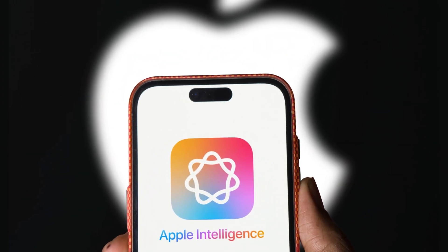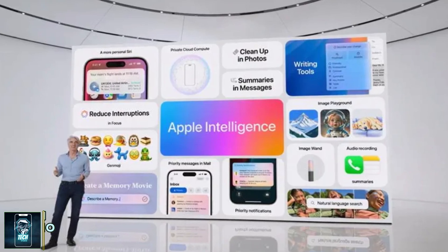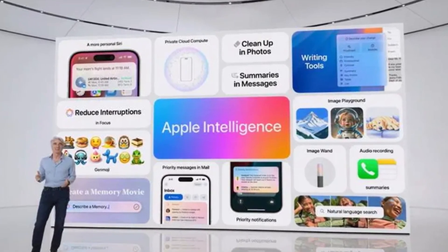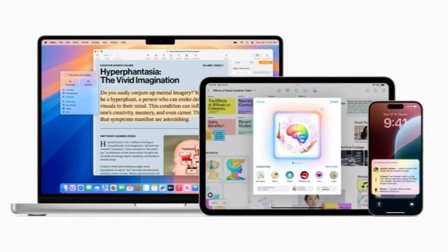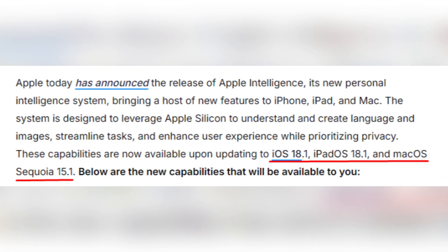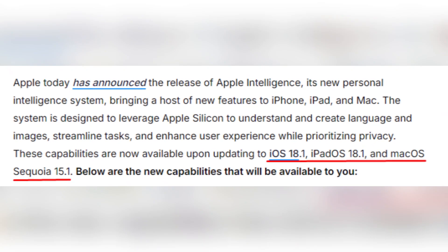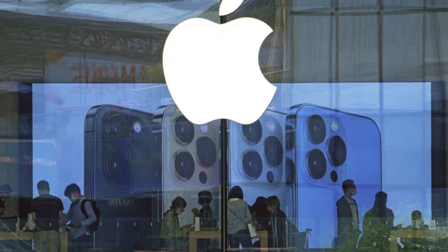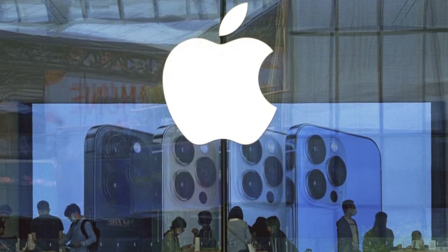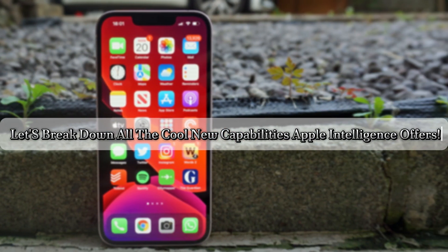Today, we're diving into Apple's latest game changer, Apple Intelligence. Apple has just rolled out this new personal intelligence system designed for advanced language, image understanding, and productivity tools to iPhone, iPad, and Mac users. Running on the latest updates — iOS 18.1, iPadOS 18.1, and macOS Sequoia 15.1 — this feature-packed system leverages Apple Silicon and is focused on privacy, enhancing user experiences across the board.